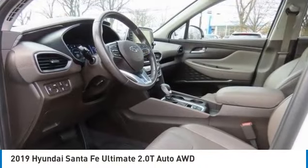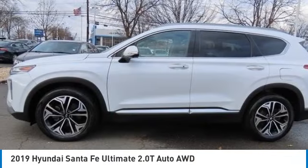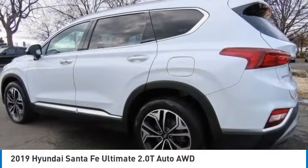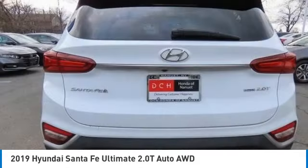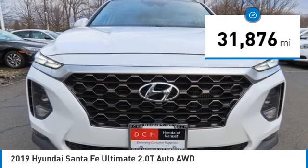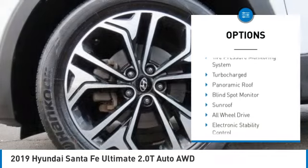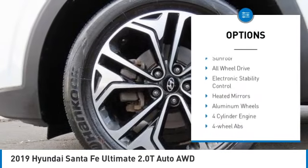Make a great choice today with the 2019 Hyundai Santa Fe — style, quality, performance, value. This vehicle has less than 35,000 miles. Here are some of this vehicle's great options: rain sensing wipers, tire pressure monitoring system.